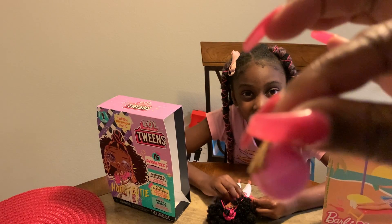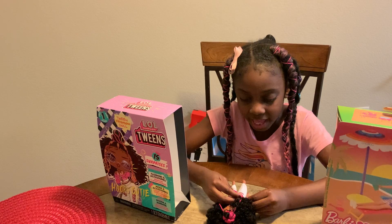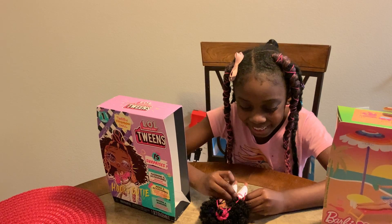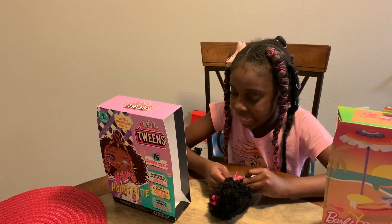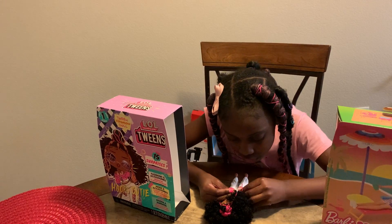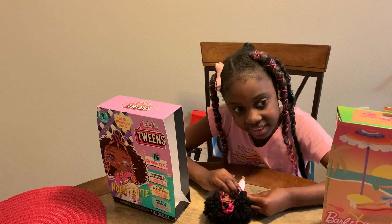Look at the cute little basketball purse! I guess she's into basketball. I guess she's a little basketball LOL — Teenage LOL. It's hard to put this jacket on her with one hand.